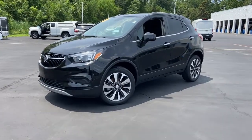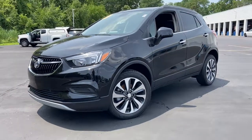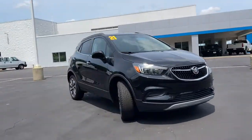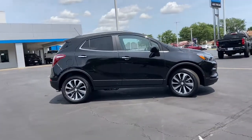You will be amazed by this 2021 Buick Encore. This vehicle still has fewer than 5,000 miles on the clock, so it won't last long. Have fun getting where you need to go in the sleek and nimble Encore, the small luxury SUV with a can-do attitude.